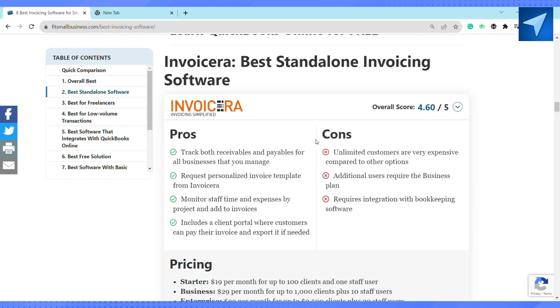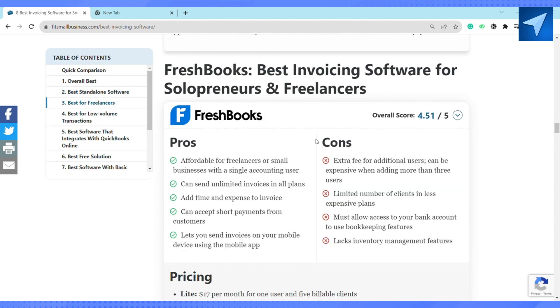The next one is Invoice Era. Invoice Era tracks both receivables and payables for all businesses that you manage. It offers personalized invoice templates, monitors staff times and expenses by project, and adds them to invoices.